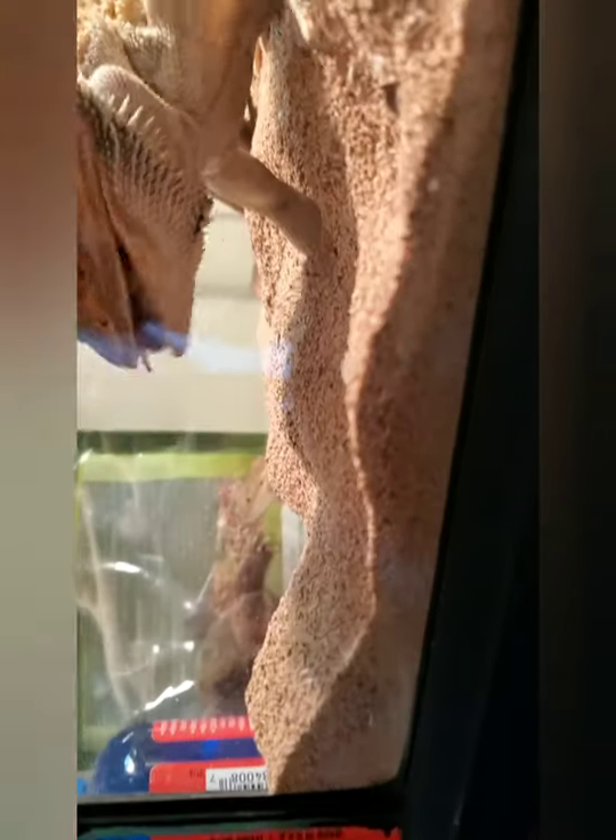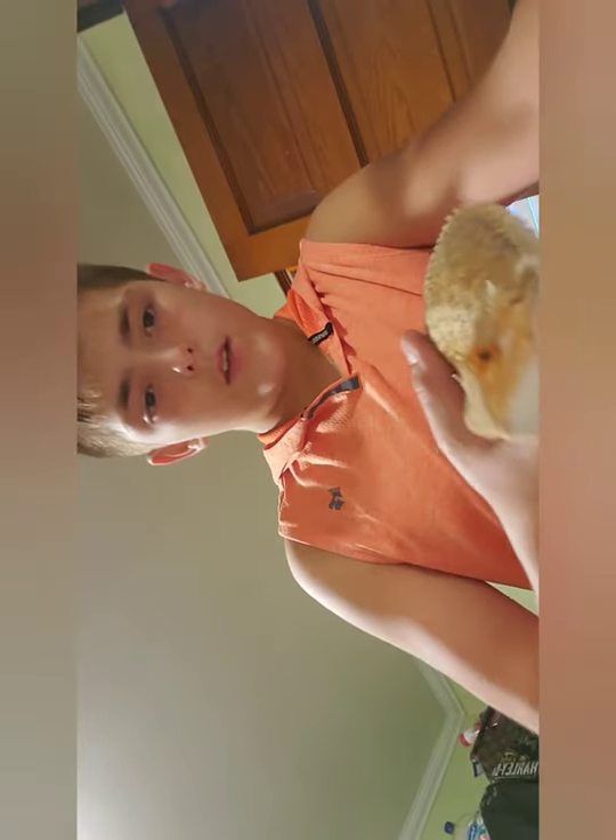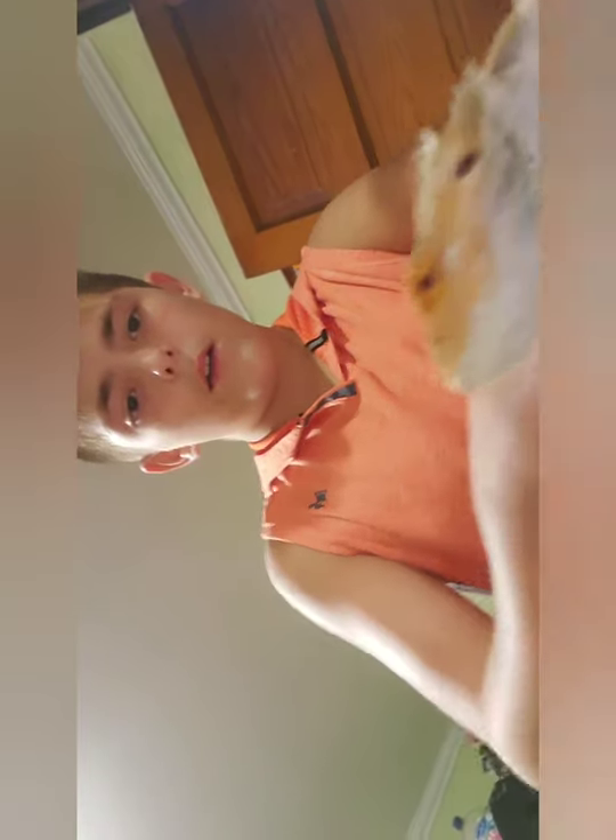You guys have a lizard? Or are you going to get a lizard? They're great. You should get one. I'll let you guys know when he's done eating, and then I can show you guys a little more. Alright guys, he's done eating, and now he's going to take a bath.